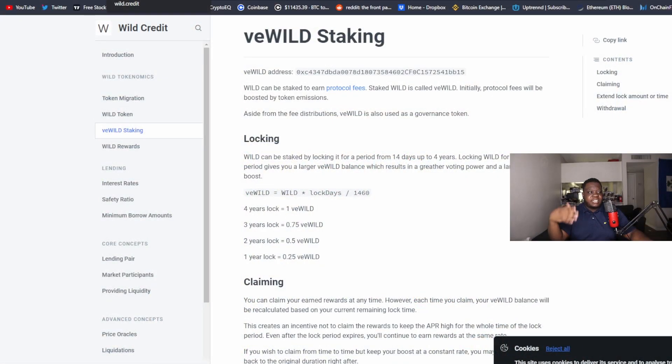You might ask, why would you buy the governance token — why not just sell it immediately after earning the APY? Well, with V2 they upgraded to vWILD. vWILD is essentially the staked version of the WILD governance token. You can stake these tokens for a certain number of days.